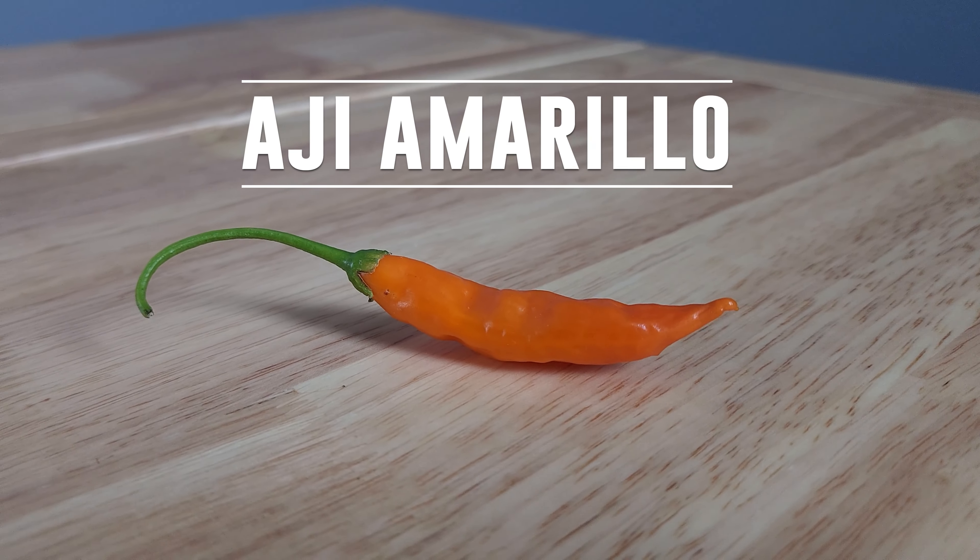Most of the peppers growing out in Ají Land are kind of rare and you might not have heard of a lot of them. But today we're looking at what's possibly the most famous ají in the world.